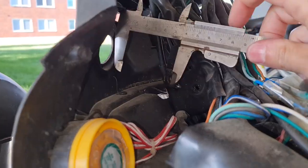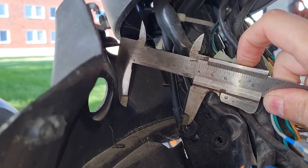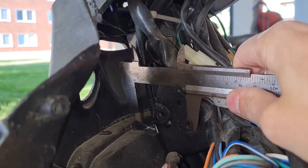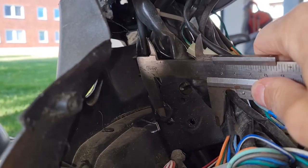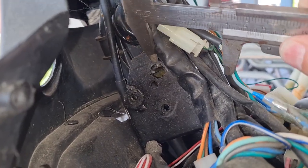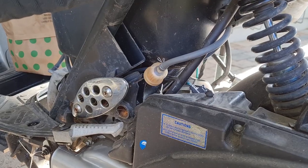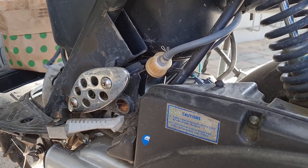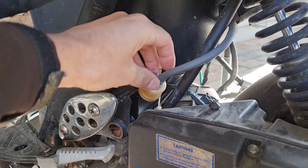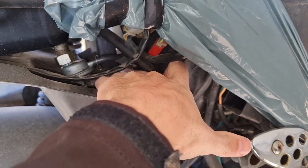Measuring for a new ignition lock: it's 50mm on that side, about 50mm long from the first bolt, and 28mm between the two steering pins. You need to measure very carefully because it's easy to buy the wrong type of ignition lock. Next step is to empty the fuel tank. Checking the fuel lines - they're in pretty bad shape, dry and cracked from UV exposure from being outside so long.